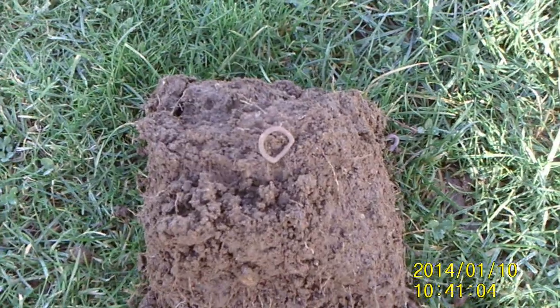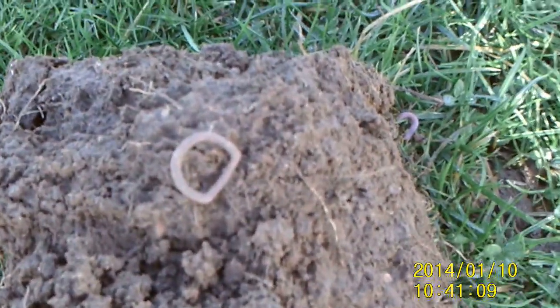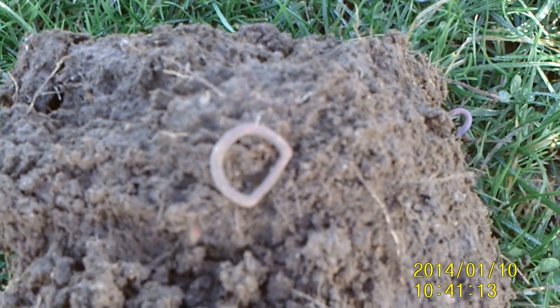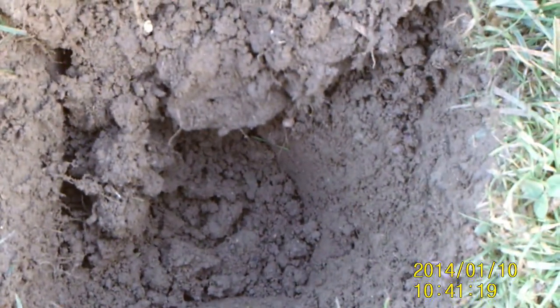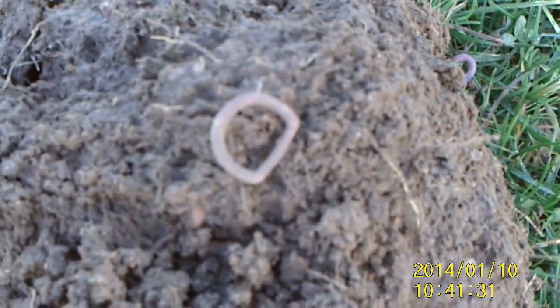Right, okay guys, next find. Nice little buckle there. It came out at round about — how deep is that? My mind says about nine to ten inches down. Lovely signal.